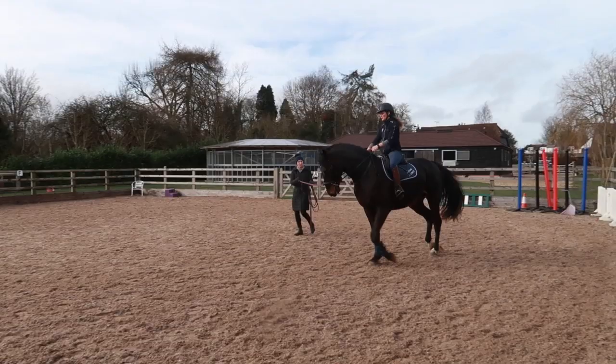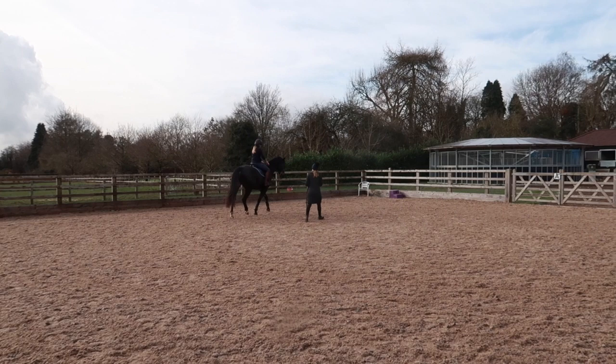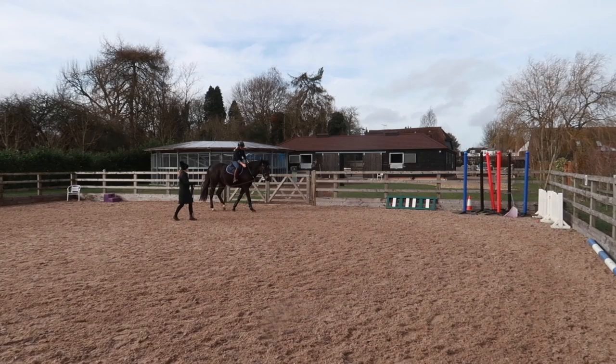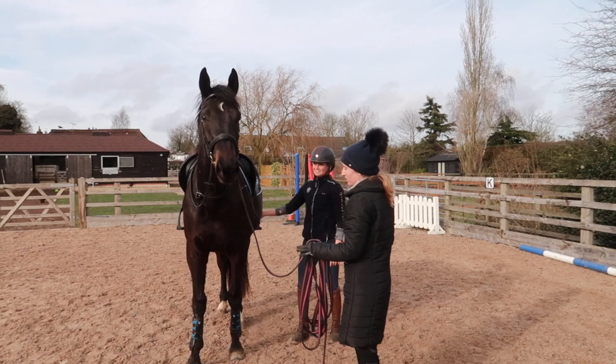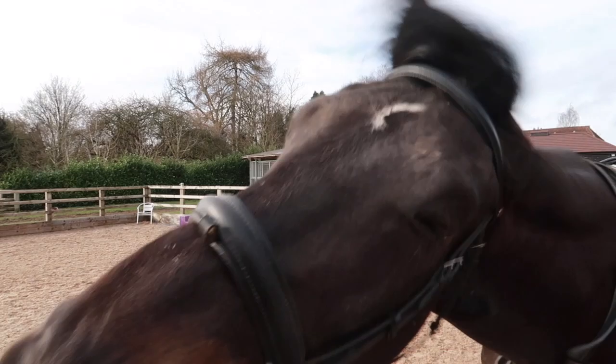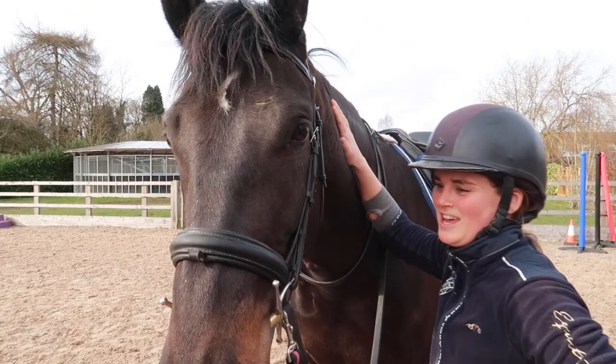Good boy! Nailed it mate! This is the moment - this is the moment to pose. Did it - first trot! Good job!